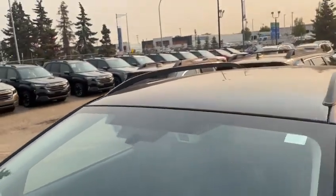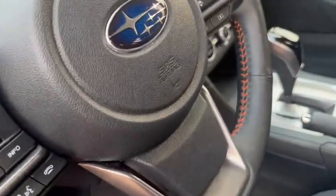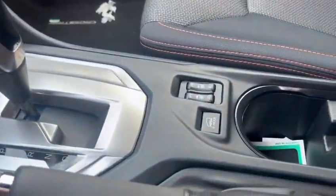It has adaptive cruise control and lane departure assist. It does come with nice all-weather tires, and you have the other set in the back. This is the touring package with only 27,000 kilometers on it, and it has Apple CarPlay and Android Auto.